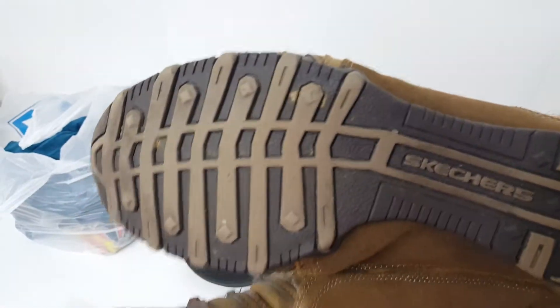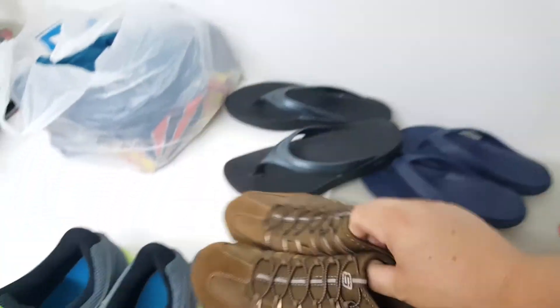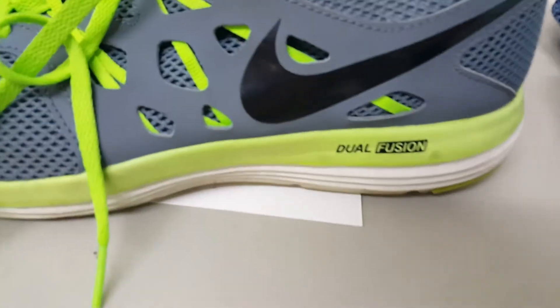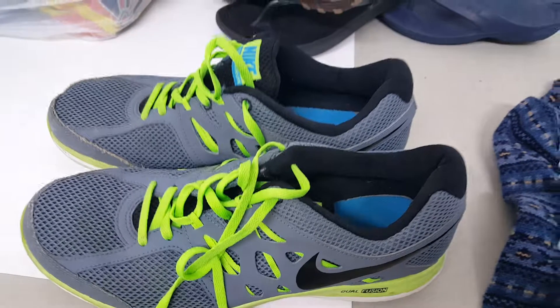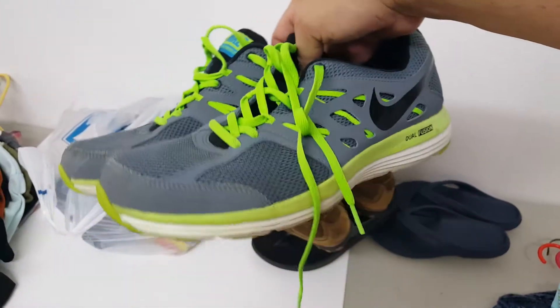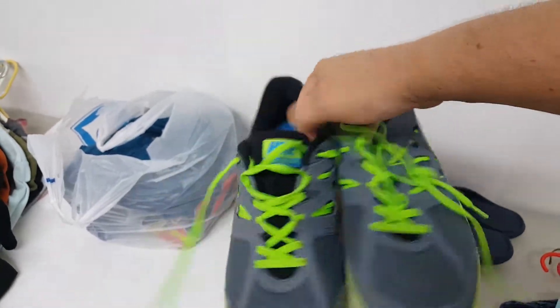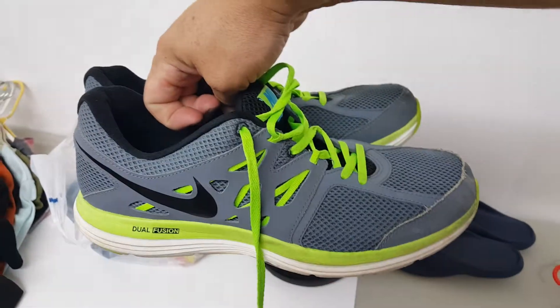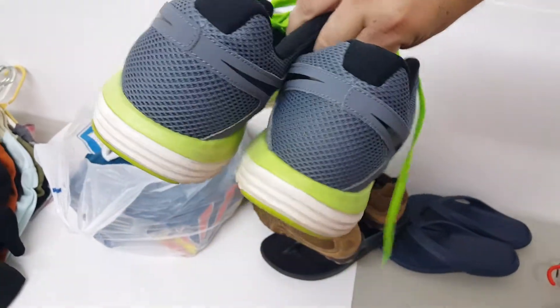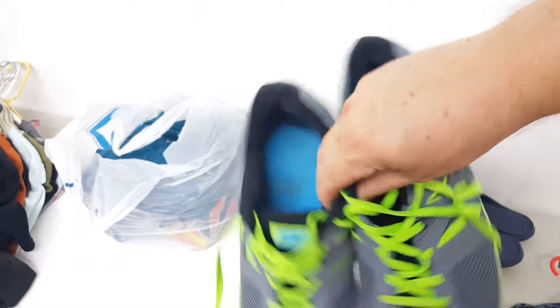And lastly these Nike shoes — these are men's size 12, they are Dual Fusion. I'm actually going to keep these for myself. I was going to resell them but I tried them on and they're in really really good condition. These will be good for when I just go out thrifting.